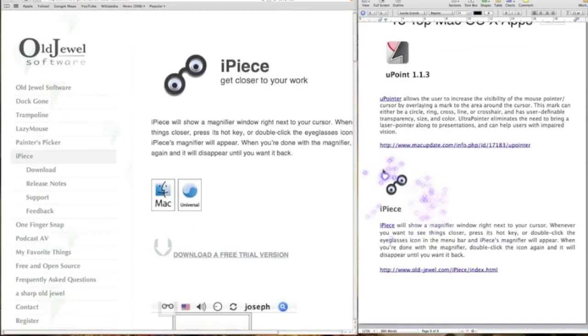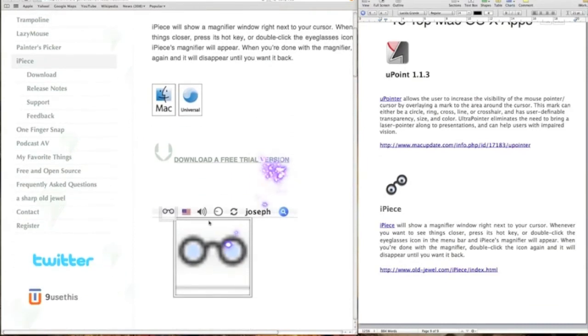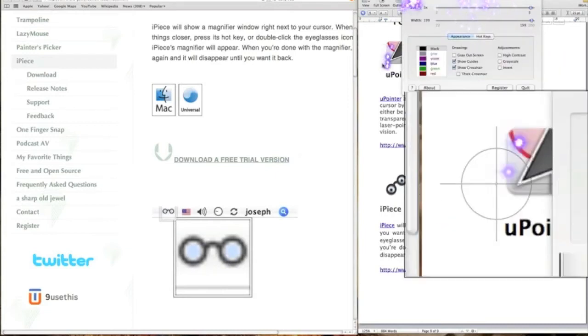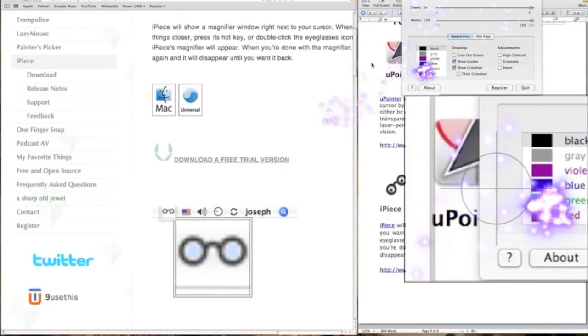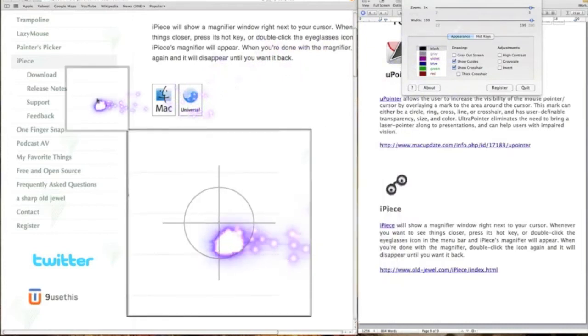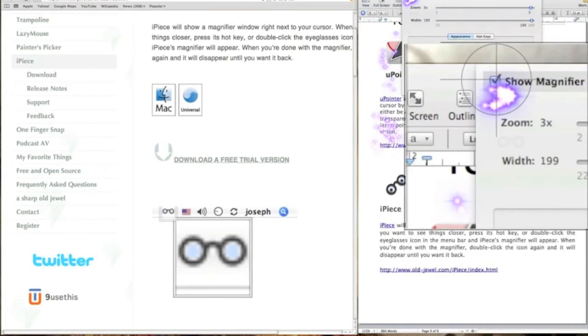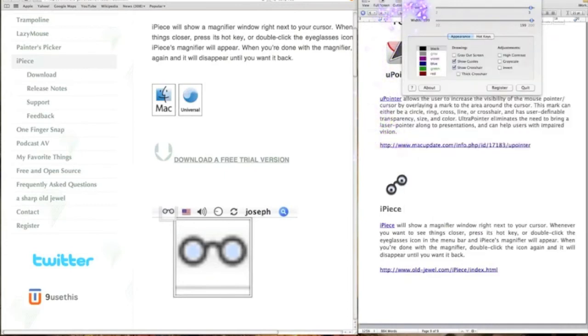We've got this app piece, and what it enables you to do is magnify what you're looking at. It's a free download. Once you've downloaded it, you click on the icon up here — show magnification — and it will show what you're looking at. You can also have it key-sensitive, so you can press, say, F5, and it will automatically come on. So if you've got a presentation and can't really see, you can highlight it even better. Not the best in the world, but it's free — that's the main thing. Check it out, let me know what you think.